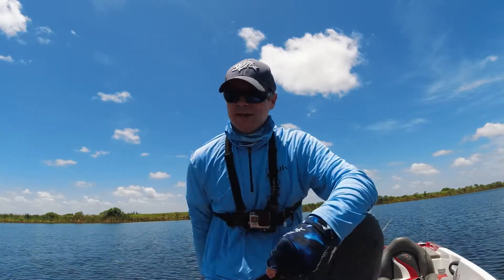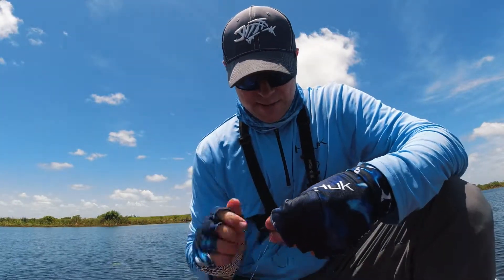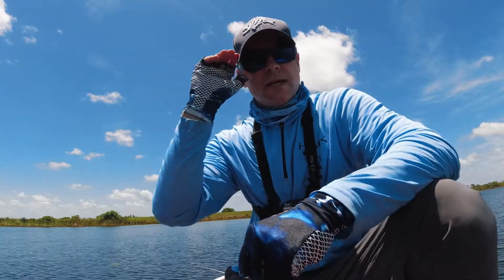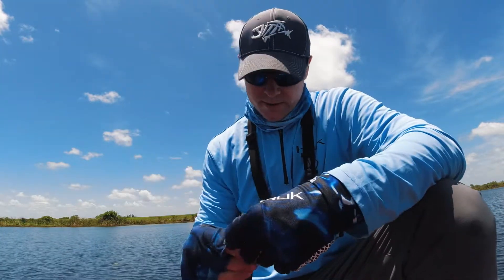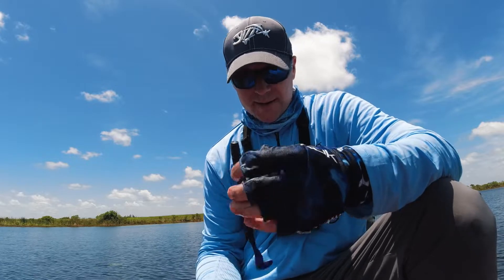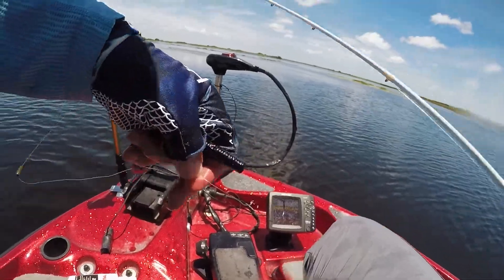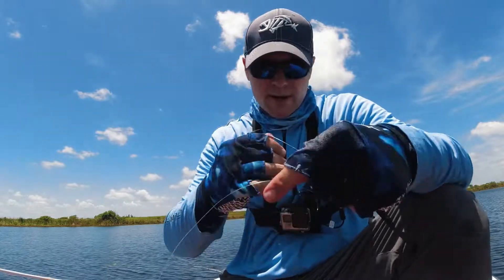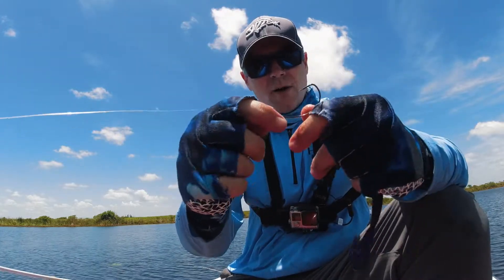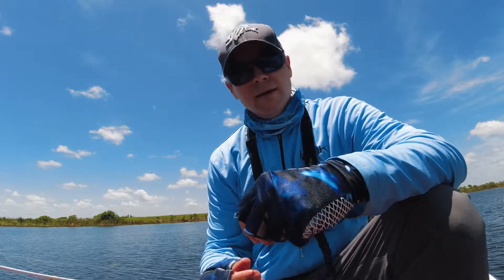I'm using my favorite lure which is the Zoom Speed Worm - magnum speed worm. I've been throwing a rattle trap a little bit too. The water temp is 87 degrees, so that tells you right there that fish are going to be in really deep cover or really deep water. They're going to be in the shade, down in that cooler water, probably down at 70 to 72 degrees range. This is a great lure right here.